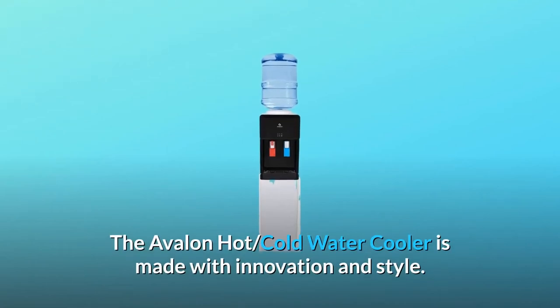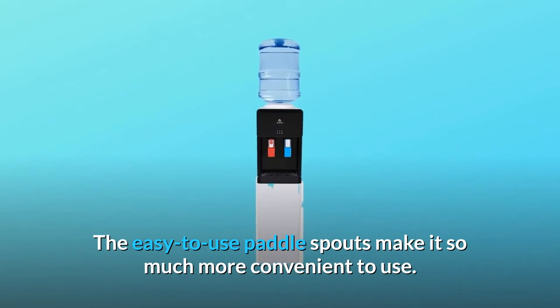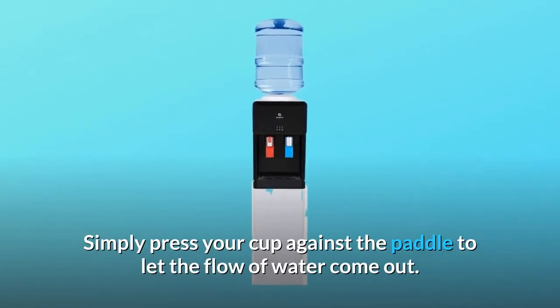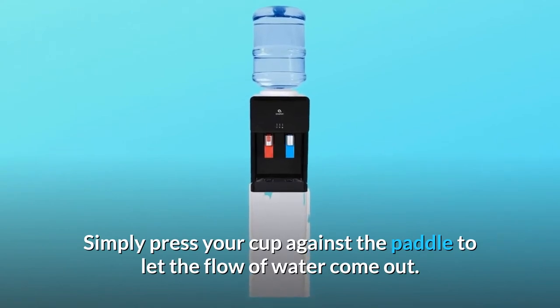The Avalon Hot Cold Water Cooler is made with innovation and style. The easy-to-use paddle spouts make it so much more convenient to use. Simply press your cup against the paddle to let the flow of water come out.